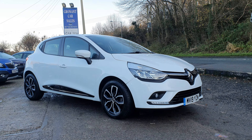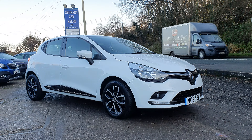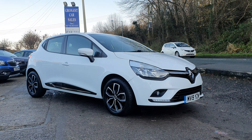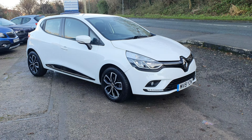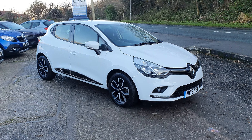Hi, Mark here from Gronant Carsales, a cold and damp Gronant Carsales. Apologies for the quality of voice but man flu has struck. We'll plough on — the show must go on as they say.